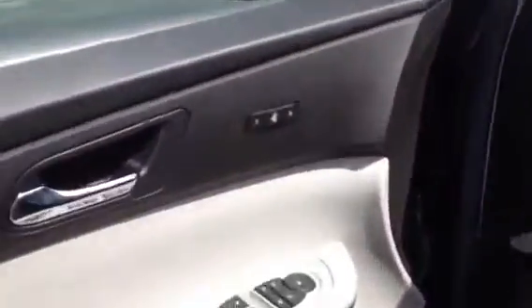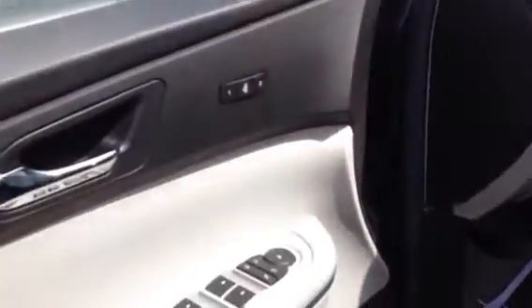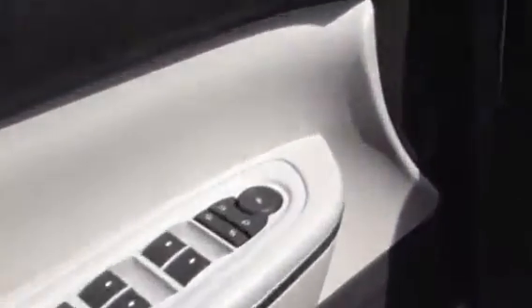Got the little blinker trim up there on the mirrors — makes them easy to see but also looks really cool. Memory seating with two-position memory, so if you share it you can flip it back and forth. Fold-in mirrors.